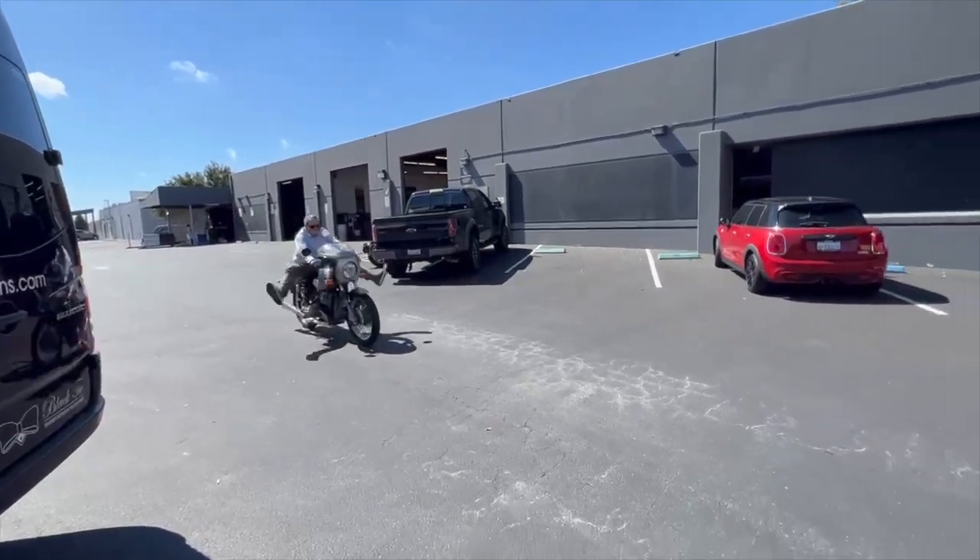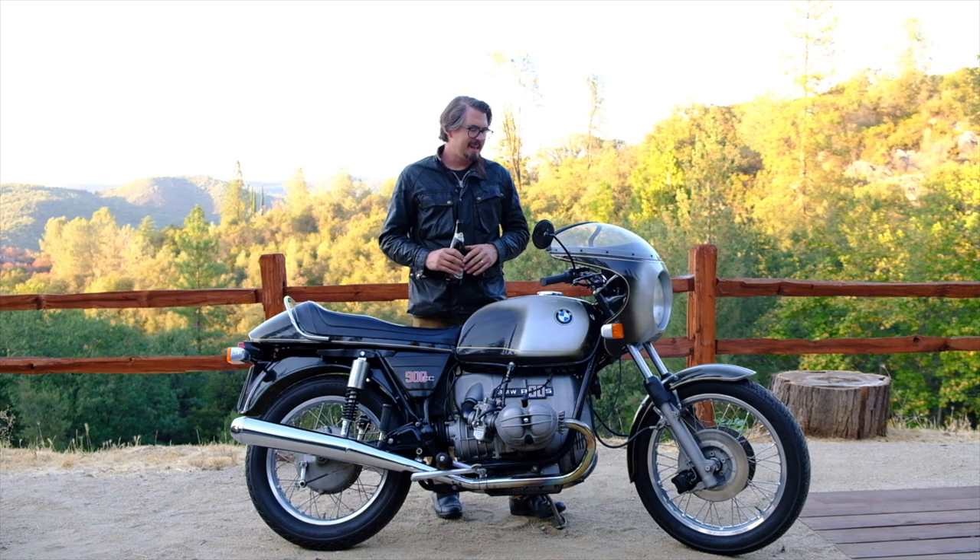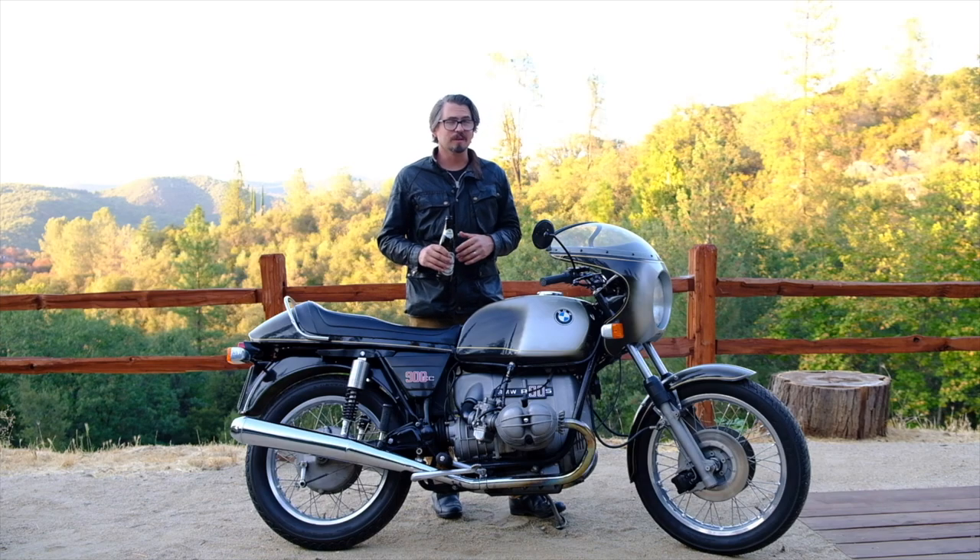I bought it with the intention of selling it, but my dad, who is a huge BMW fan — I think it took one test ride, and he decided this is a keeper. He rides it really frequently, actually.